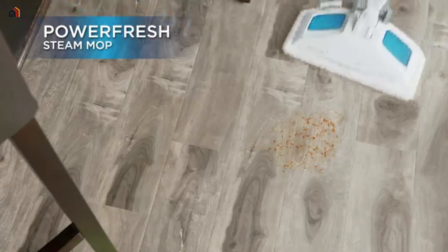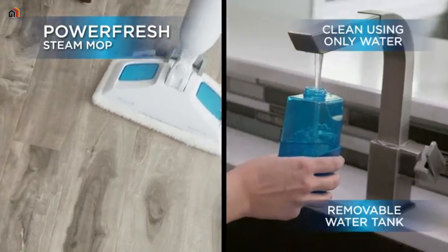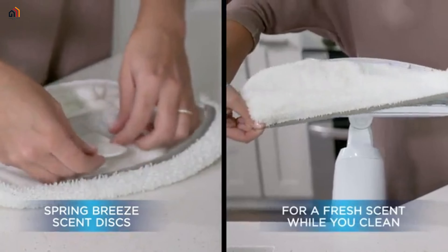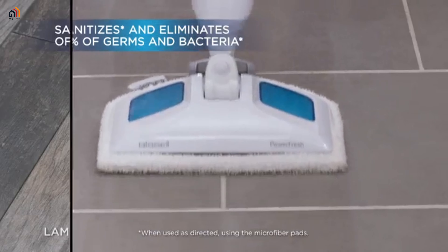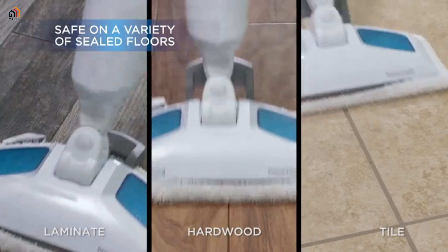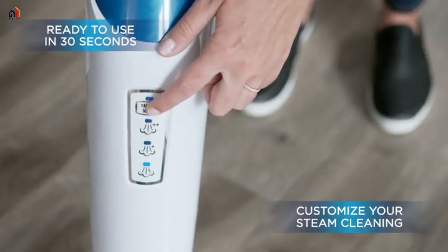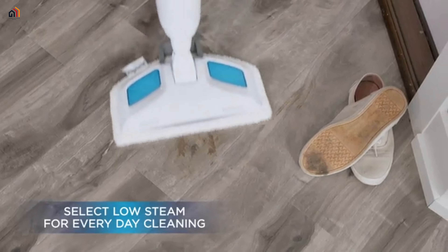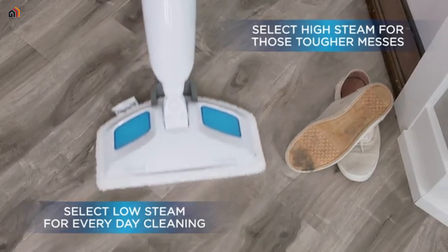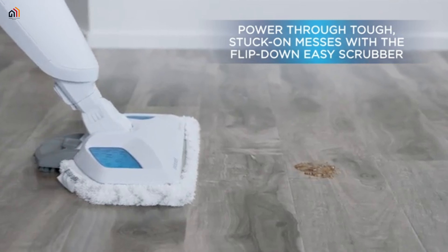Bissell Power Fresh steam mop: elevate your floor cleaning with the Bissell Power Fresh steam mop. Harness the natural power of steam to clean and sanitize sealed hard floors, eliminating 99.9% of germs and bacteria without harsh chemicals. The flip-down easy scrubber tackles tough sticky messes, while the SmartSet digital steam control lets you choose from high, medium, or low steam.